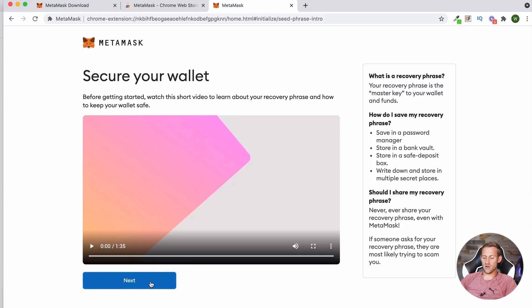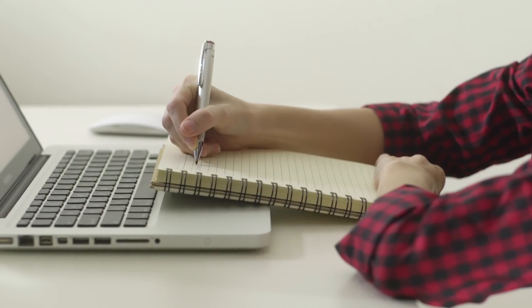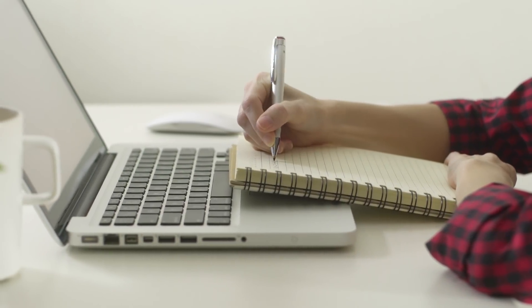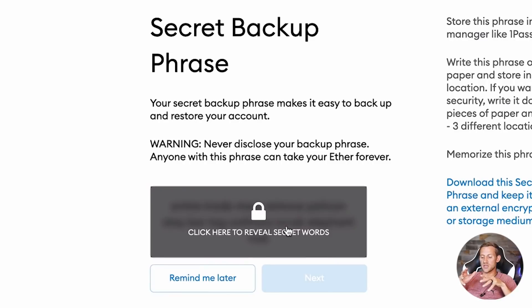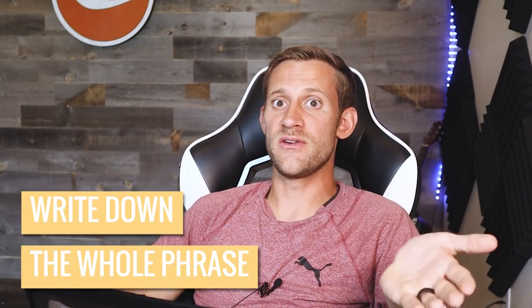Write those 16 words down, because if you ever lose access to your computer or your MetaMask wallet, you'll be able to retrieve it using those 16 words. It's very, very important to do — then you'll have access if you ever lose your information.